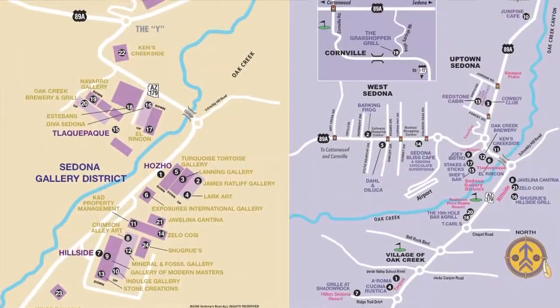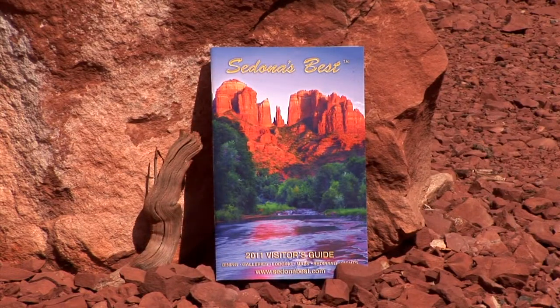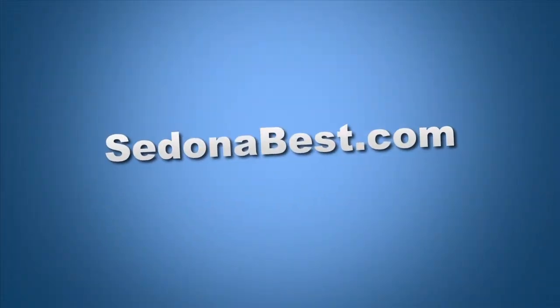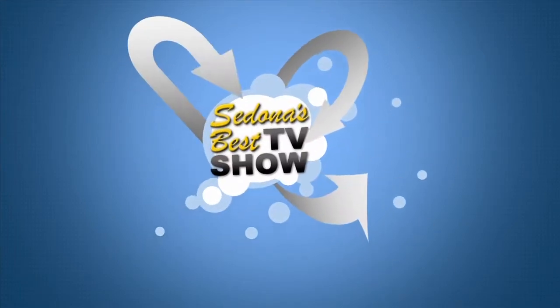If you'd like a physical copy of easy-to-read maps and directions, please pick up a free copy of our Sedona's Best Visitors Guidebook, available at your concierge, or visit us on the web at SedonaBest.com. Stay tuned — all of Sedona's Best is soon to come.